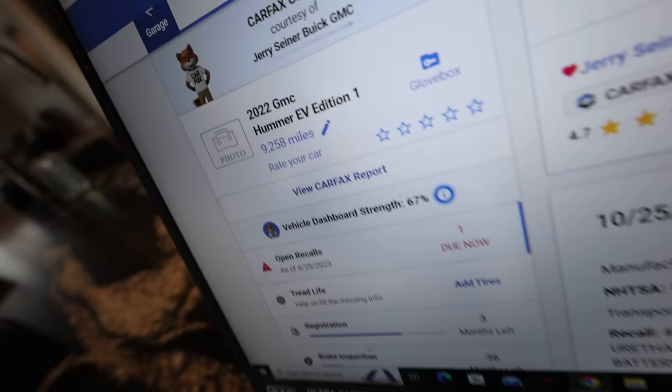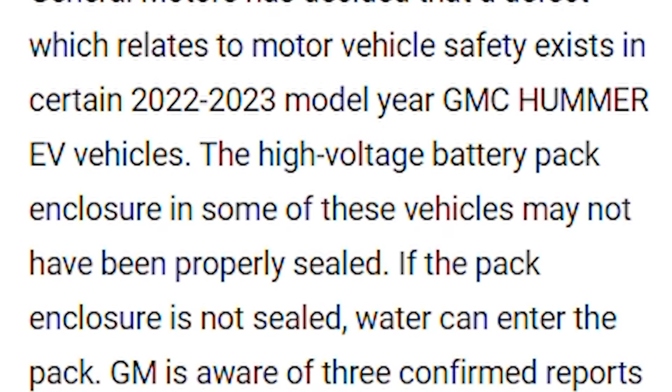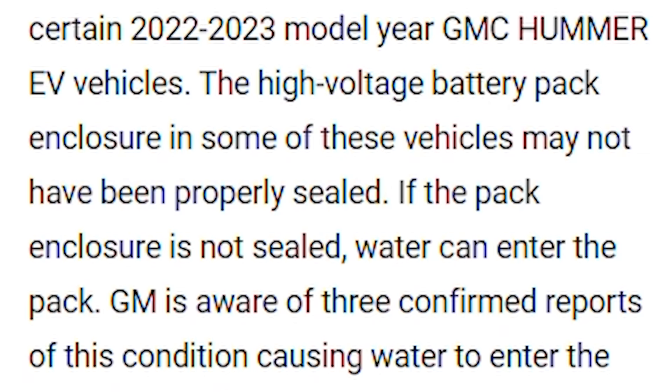General Motors has decided that a defect relating to motor vehicle safety exists in certain 2022 and 2023 model year GMC Hummer EV vehicles. The high voltage battery pack enclosure in some of these vehicles may not have been properly sealed. If the enclosure is not sealed, water can enter the pack. GM is aware of three confirmed reports of this condition causing water to enter the battery pack. That's not good.